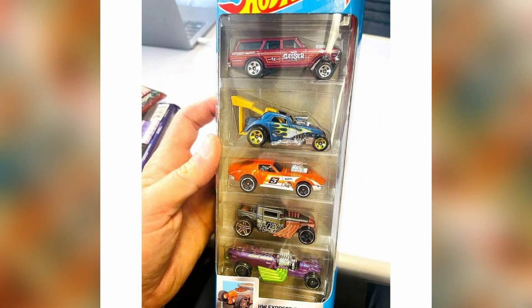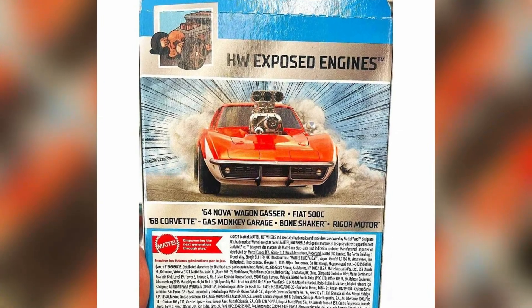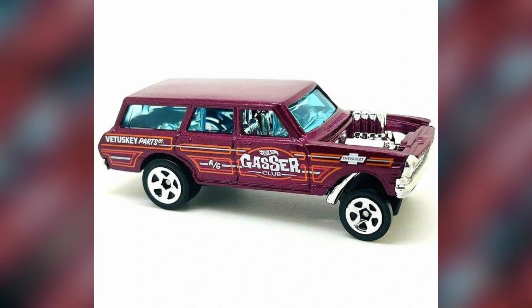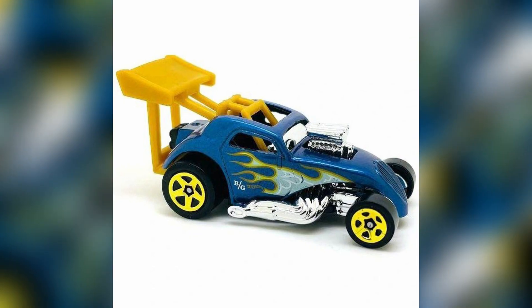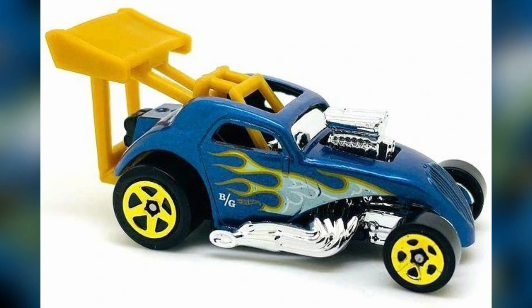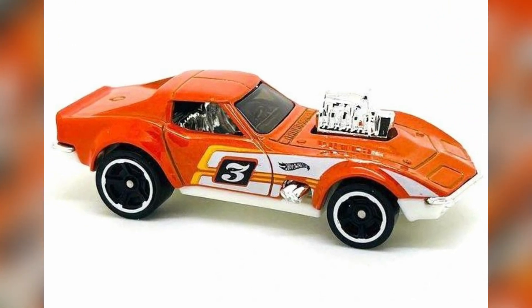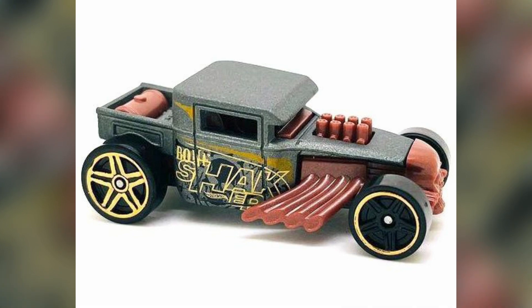A new Hot Wheels five-pack set appearing soon in stores called HW Exposed Engines. Cars in the set include a 1964 Nova Wagon Gasser in maroon, a Fiat 500C released after a long time, a 1968 Corvette Gas Monkey Garage now in orange, a Bone Shaker in some golden essence, and a Funky Rigor Motor.